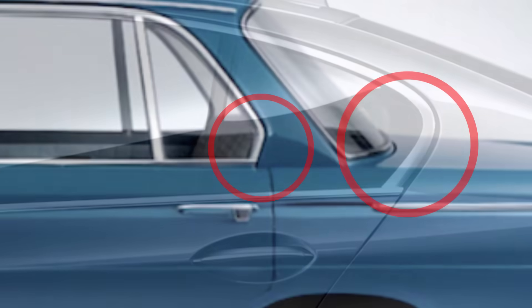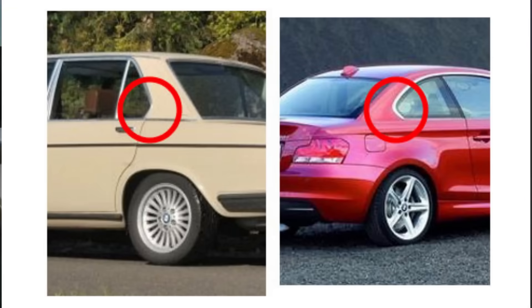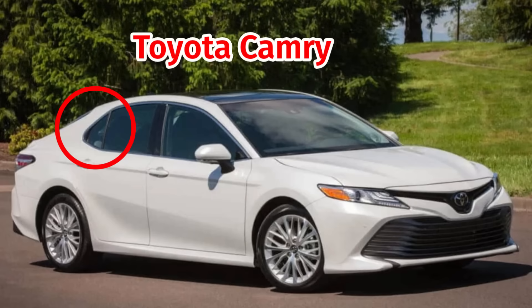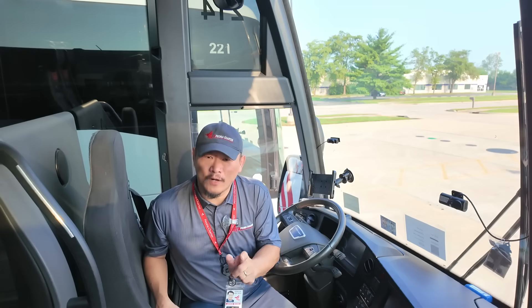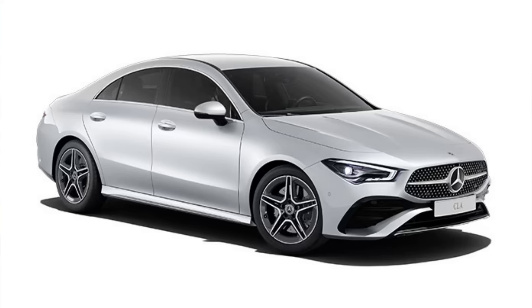The Hofmeister kink is a styling feature mostly found on sedans today, characterized by a forward-leaning angle at the base of the C-pillar. It became a signature of BMW's design, but over time it popped up in one form or another across nearly every car brand — well, almost every brand. There's one place you won't find the Hofmeister kink, and that's on a Mercedes.